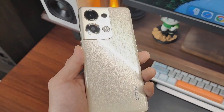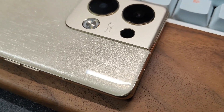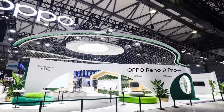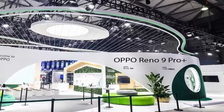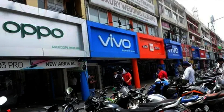Oppo's Reno 9 series has been launched in China. In this series, Oppo Reno 9 Pro Plus comes with amazing features. It has been launched in China on November 24, 2022, and soon it will be seen in the market of Pakistan and India.